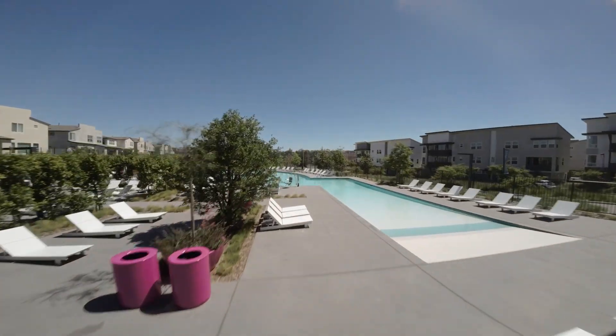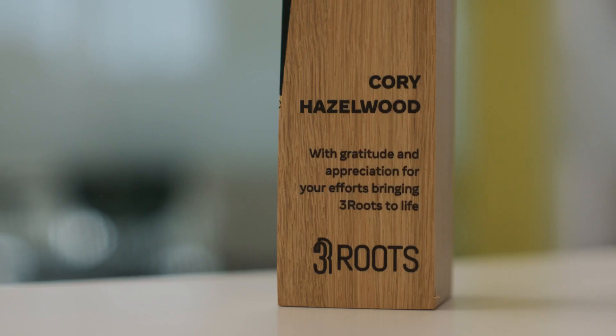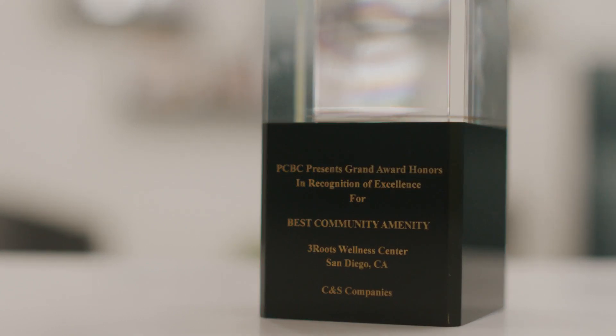We really created this pre-engineered metal building into a beautiful featured space for the Three Roots community, and in that we were honored and recognized by the Architectural Metals National Award for that. We also received a Golden Nugget Award, and that was really an award that recognizes our architectural involvement and our architectural team.